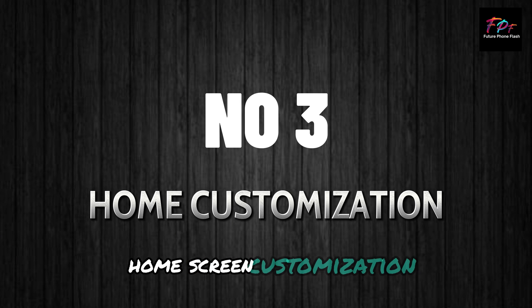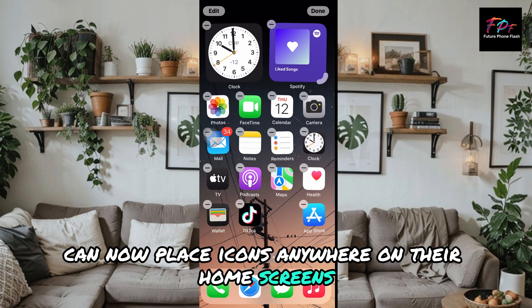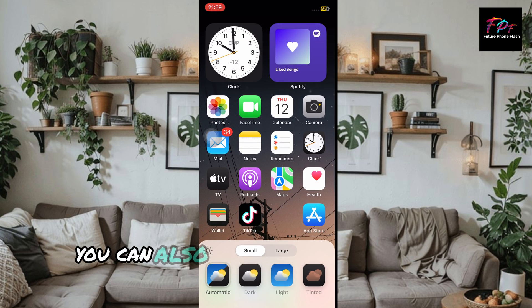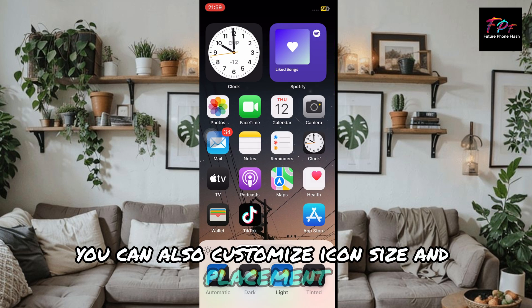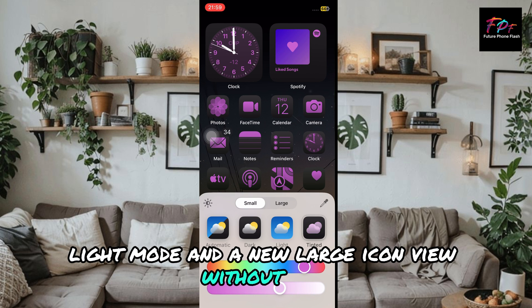Home screen customization: iPhone users can now place icons anywhere on their home screens, not just in a grid. You can also customize icon size and placement, and choose between dark mode, light mode, and a new large icon view without text.